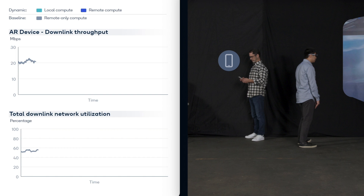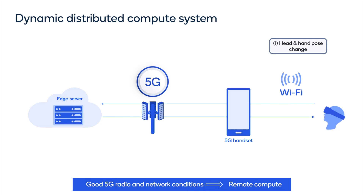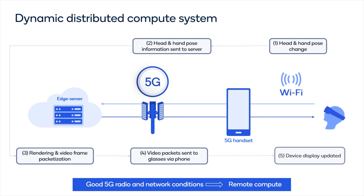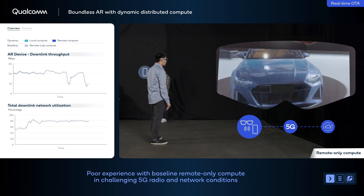The user's head pose and hand tracking information flows from the AR glasses to the phone over Wi-Fi, and from the phone to the edge server over 5G. The server processes the data and sends back the encoded graphics via the phone to the glasses using a high-bandwidth 5G link.